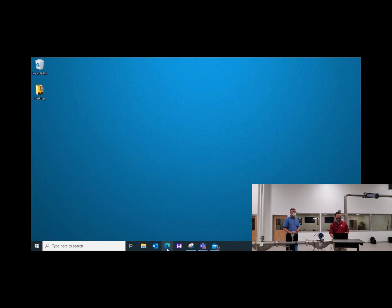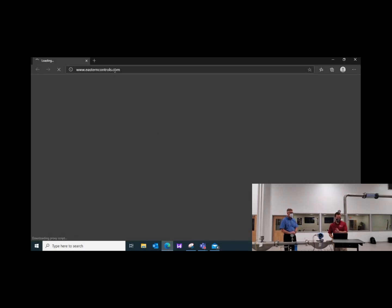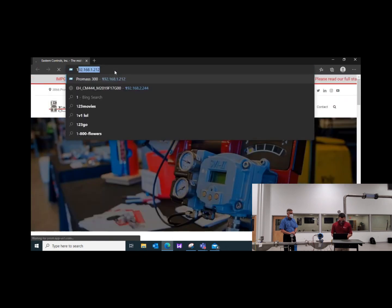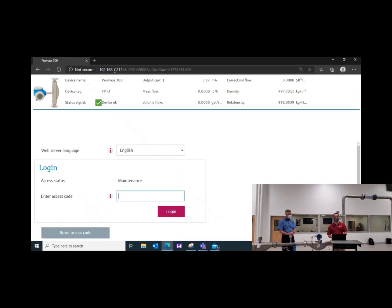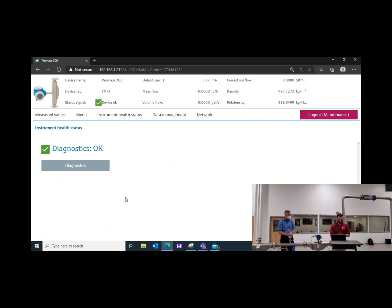How do you actually get to the hardwired interface? It is just as easy as going on your web browser of any kind and typing in that same exact transmitter IP — 192.168.1.212. You can see it right here on the screen, and you'll notice that it even auto-completed to the Endress+Hauser Promas. So now we are in the transmitter and have full access. After entering the access code, this is your main menu for the transmitter.